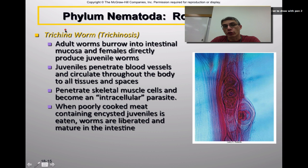The third type of nematode is the Trichinella worm, and if you are infected with Trichinella worms you have a disease called trichinosis. The adult worms burrow into the intestinal mucosa. Unlike Ascaris and hookworms, these worms actually produce live offspring — they don't have an egg-laying phase. The juveniles penetrate the blood vessels of the host and circulate throughout the body of the host.